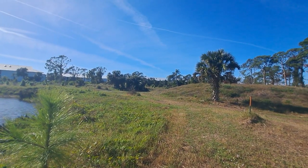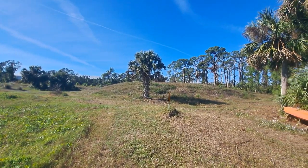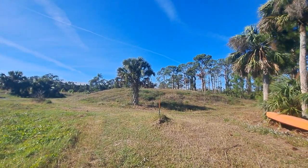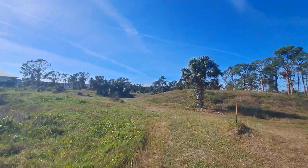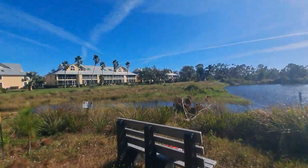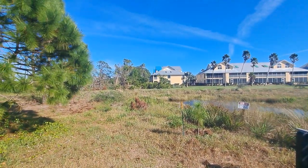Now, this particular park actually has a very fascinating history. Because if you go back 15 plus years ago, this whole entire area where I'm standing was once a country club or a golf course. However, now it looks very much different than a golf course.